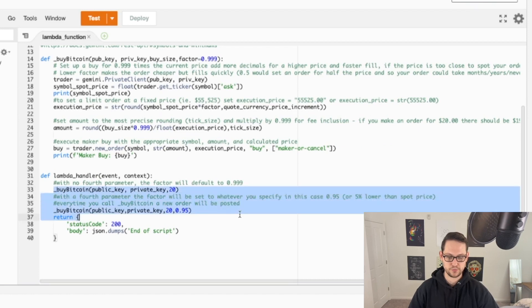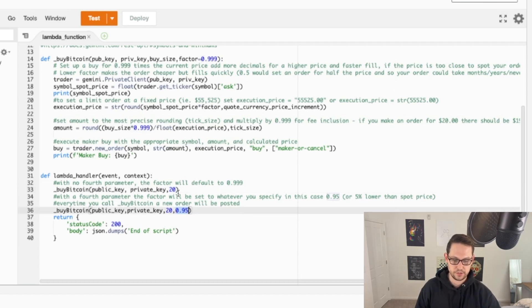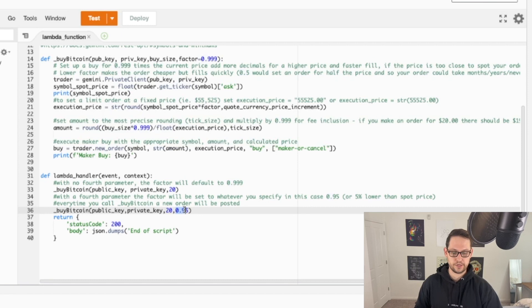The key change from the original buy Bitcoin script is that now you can pass a second variable to the buy Bitcoin function. If you pass nothing — just the buy size — it will buy $20 of Bitcoin at roughly the spot price (0.999x spot), giving a quick fill but not great for buying dips. If you pass a second parameter like 0.95, it creates a buy order for 0.95 times the current spot price — a 5% discount on the current spot price.